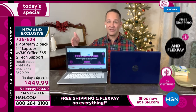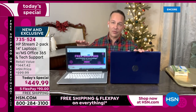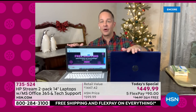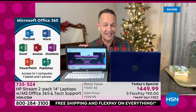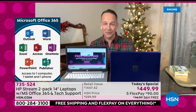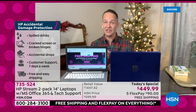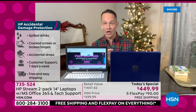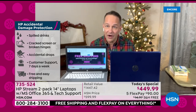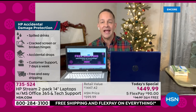Both computers come with Microsoft Office 365 for a year — Word, Excel, PowerPoint, Access, Outlook, OneNote, and Publisher — for three devices: your computer, your tablet, and your smartphone. Both computers also have a full year of accidental damage protection, so if you accidentally drop, break, spill, crack, or damage your computer in any way, it doesn't matter. When you check out at an electronics store they'll typically offer damage protection for $150 or whatever — it's expensive. We've included that for you.